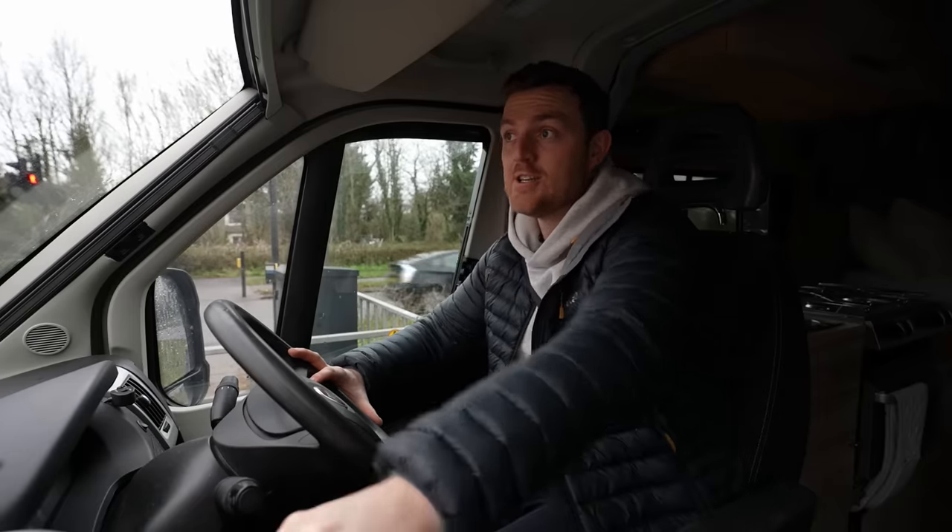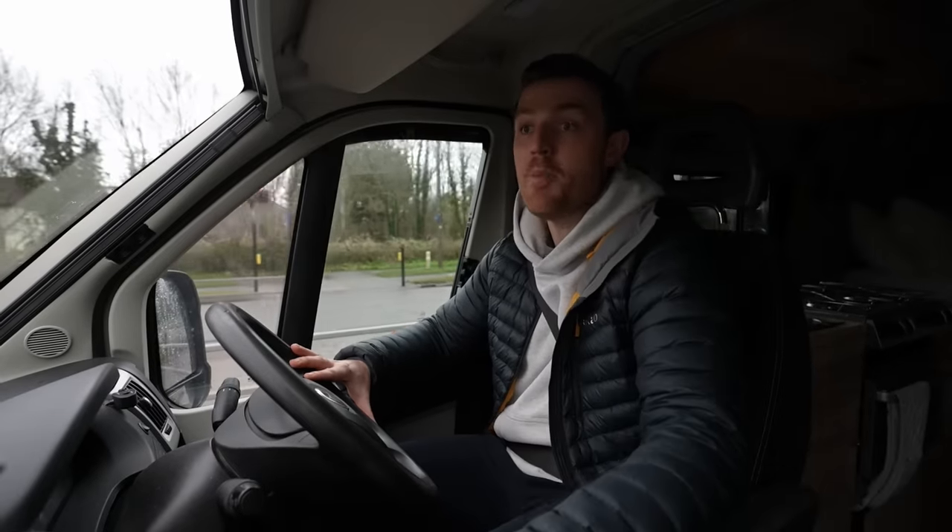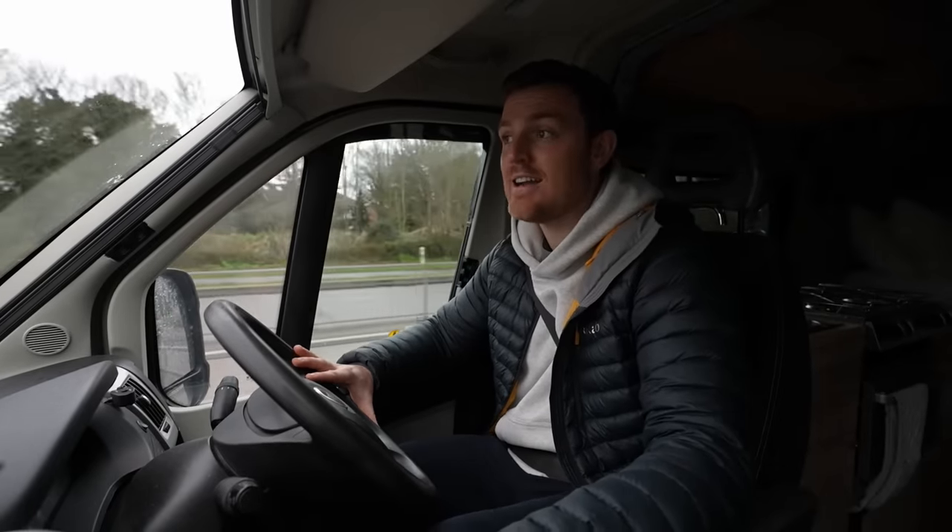The park-up spot has been recommended to me by Charlie, who I've been on many van adventures with in this vehicle. He actually went the other week and stayed at this exact spot, and it looked too good to be true — the London Eye right in front of the van. So I'm hoping to do exactly the same.